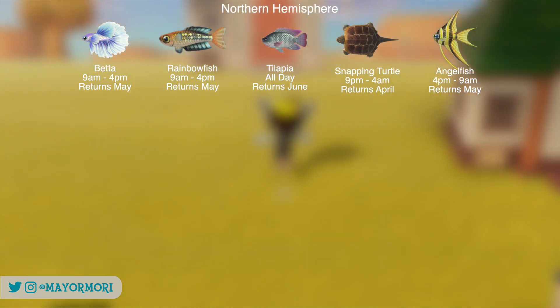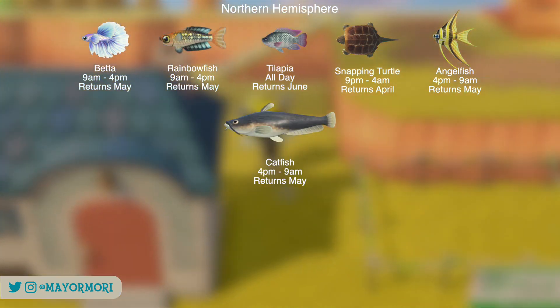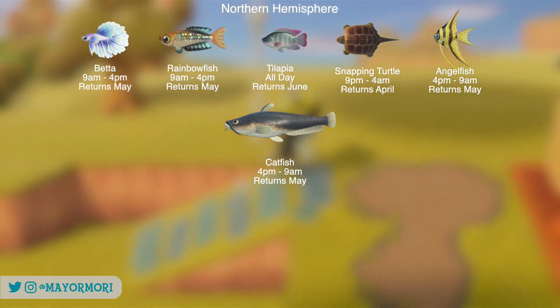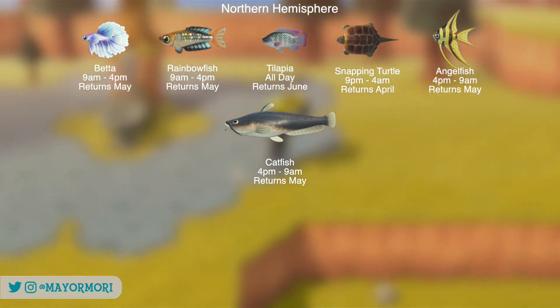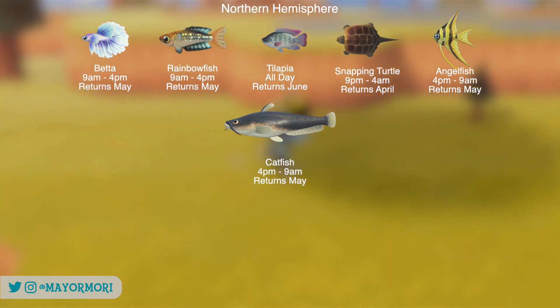There is only one pond fish leaving this month and that's the Catfish. They are very common, but if you can't find one just terraform a pond or two and you will find one quickly.